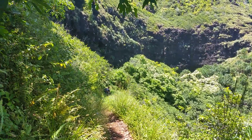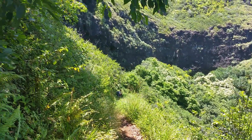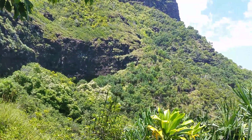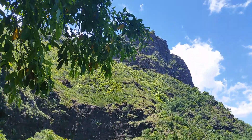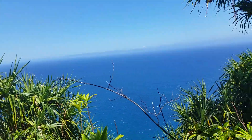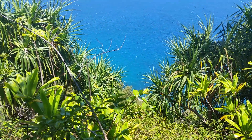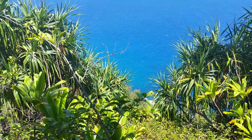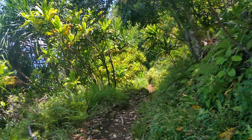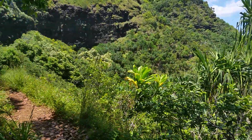We're at 2.83 miles — it is just gorgeous. Every turn we take, Josh is up ahead. Just wanted to show you what it looks like every time we come around a corner and look out across here. We're above it, it's steep, but there's so much vegetation it doesn't really feel that way. It's mostly covered, so it's not too hot — well, it's hot, but just beautiful.